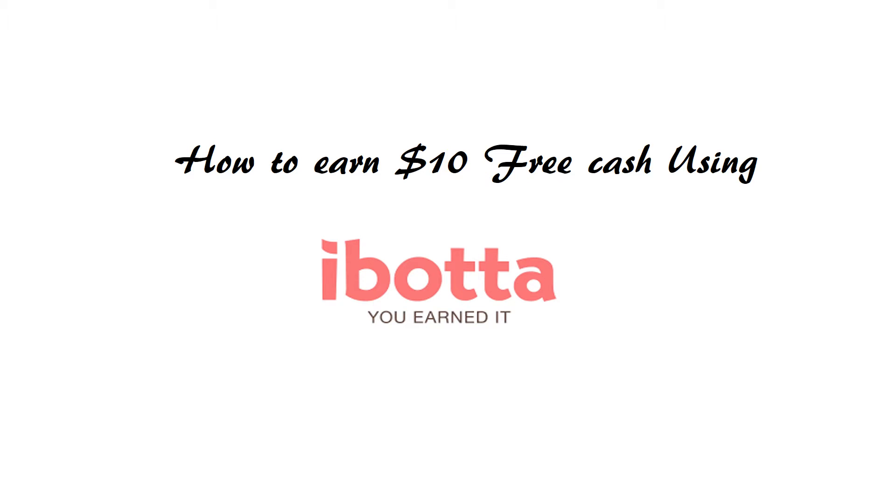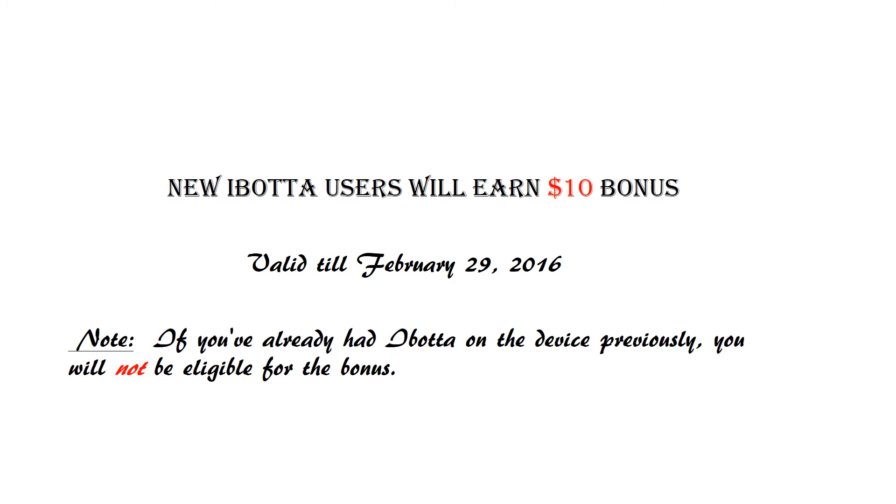Hi everyone! Today I'm gonna show you how you can earn $10 free cash using the iBota app. iBota is currently offering a $10 welcome bonus where new app users can get $10 in free cash.